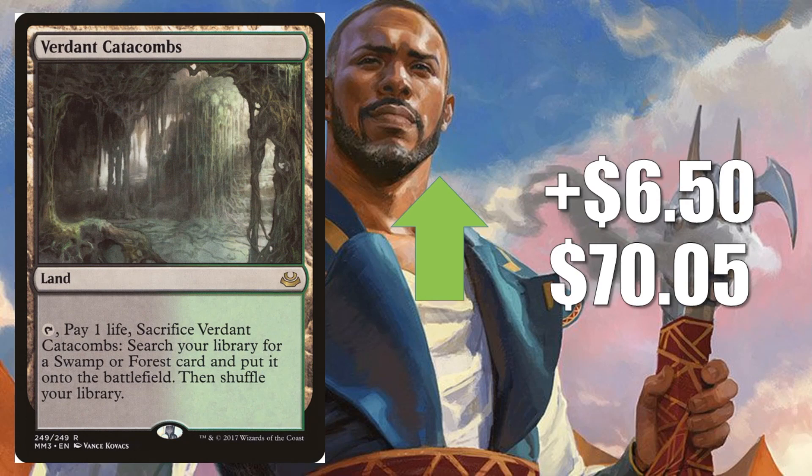Number 8, Verdant Catacombs from Modern Masters 2017, up $6.50 to $70.05. You're going to find this one in Golgari Midrange, Jund, Titan Shift, and other Modern decks too. Also another card that will cross over into Legacy.